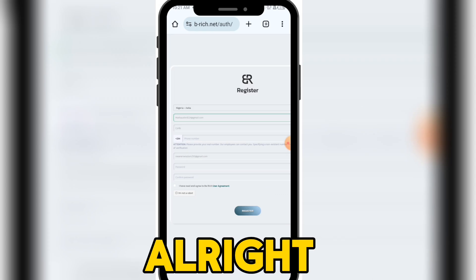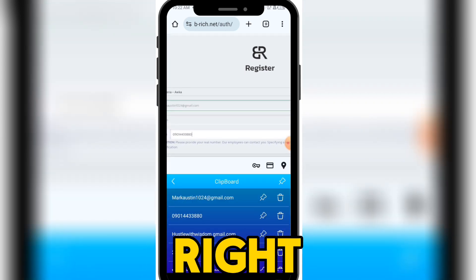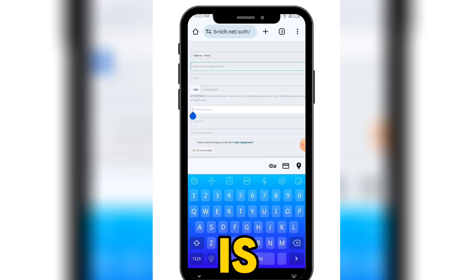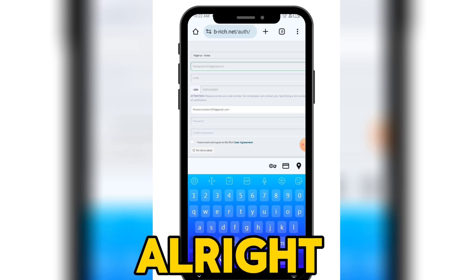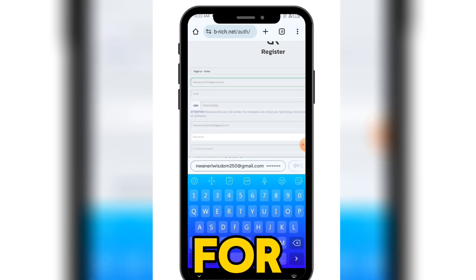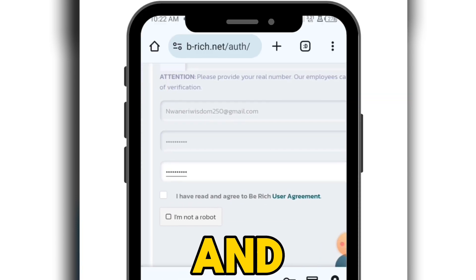We have confirmed our email address. Now the next step: you need to put in your phone number. Then select a password. Your inviter email will be here since you are signing up with my link. Come here and select a password for your account, then confirm your password again.